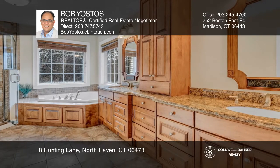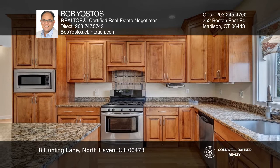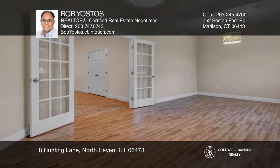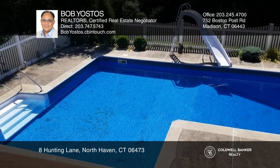Enjoy tranquil and luxury living in this 4,000 plus square foot home with four bedrooms and four and a half baths, a chef's kitchen, office space, gym, media room, and an in-ground heated swimming pool with pool house.